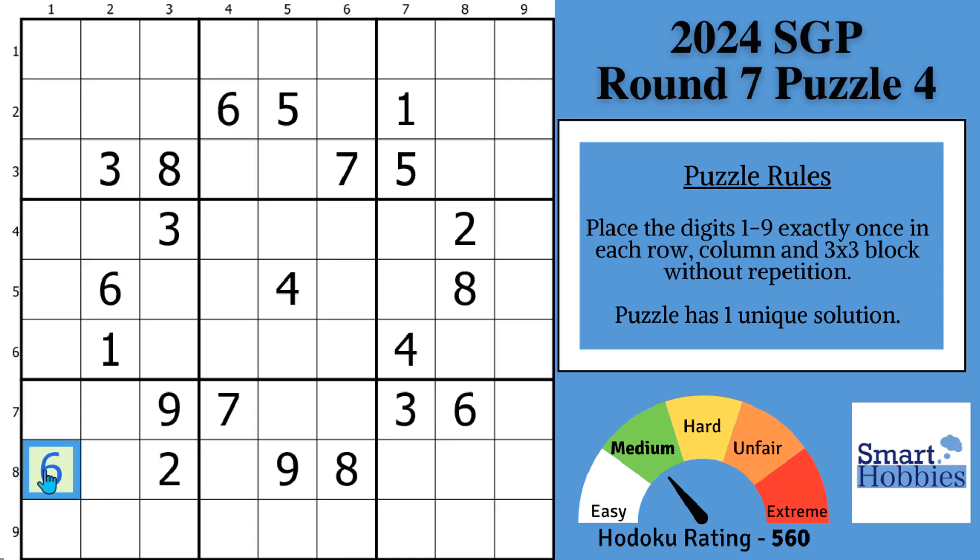Greetings, friend. This is round 7, puzzle 4, from the 2024 Sudoku Grand Prix. And most Sudoku solvers will overlook the popular strategy you need to complete this puzzle.